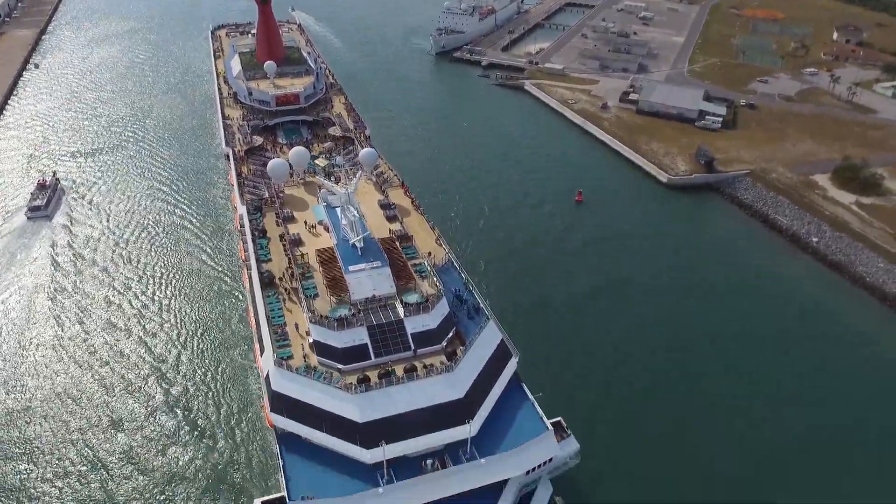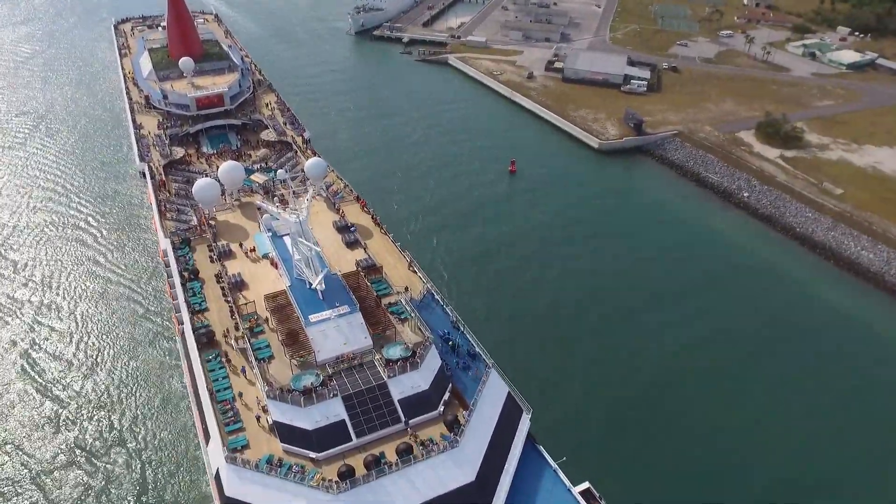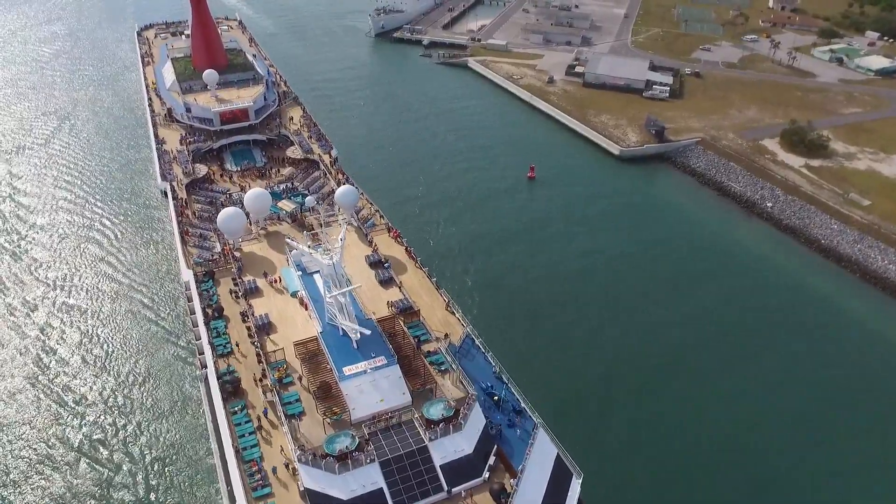Here is the Carnival Liberty. I think this is the boat that goes to like the Bahamas and stuff — good party boat.